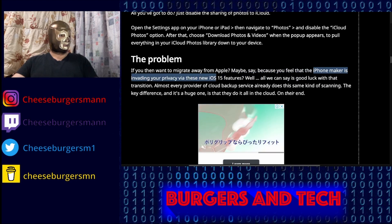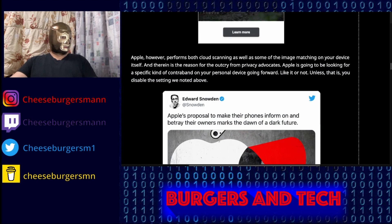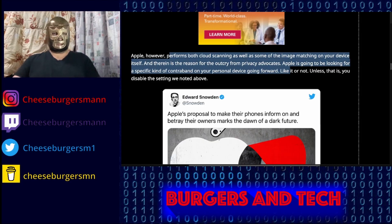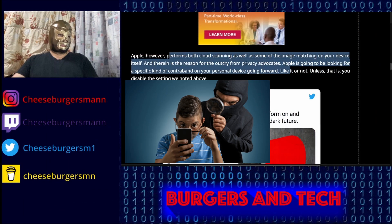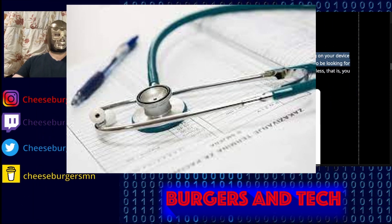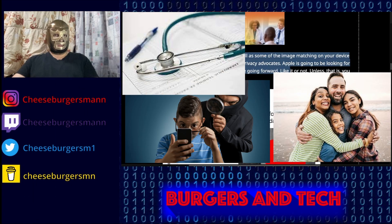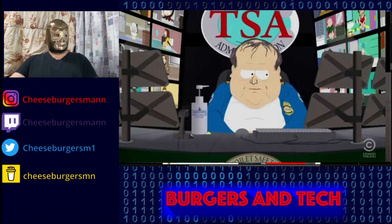Apple performs both cloud scanning and image matching on your device, so Apple will essentially be able to see the pictures you have on your phone. That's a big problem because maybe some of those photos contain medical information or private moments with your family that you don't want to share with anybody else — someone at Apple would be able to see them.